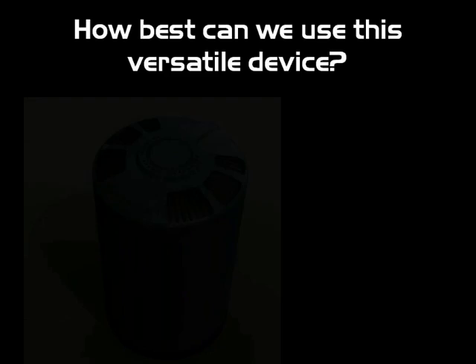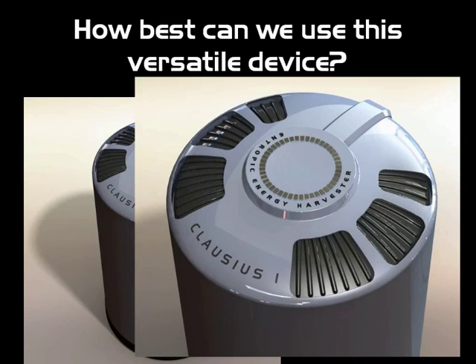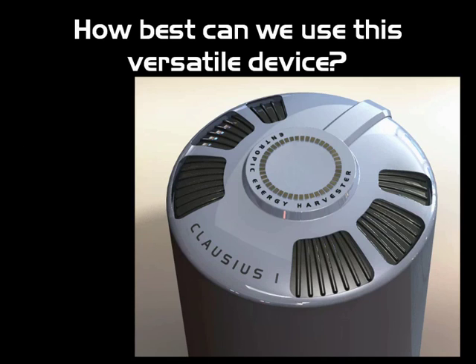In my research, I put together my CAD system and designed a unit I called the Clausius I, named after Rudolf Clausius — the father of the second law of thermodynamics — a physicist from Germany active around 1850 to 1860, who honed the concepts of entropy. Entropy can be defined as the scrap or wasted energy that doesn't do work. I called it the entropic energy harvester, trying to squeeze all the energy out from this unit, utilizing electricity provided from solar or wind power.